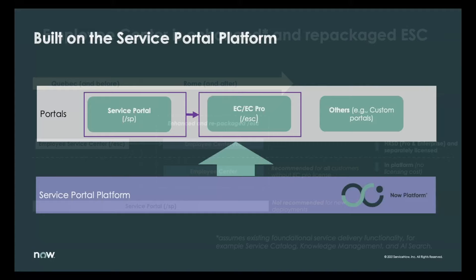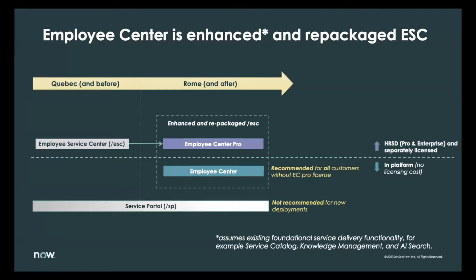The Employee Center portal is one unified product accessed through two separate store apps. Employee Center is built on the Service Portal platform capability and benefits from all existing functionality including widgets and Service Portal Designer. In this session, when we talk about migrating from Service Portal, we're referring to moving away from the Legacy Service Portal to the Employee Center portal. Employee Center is built upon the Employee Service Center product found in Quebec and previous releases. As of Rome, two versions are available: Employee Center and Employee Center Pro. Service Portal will continue to be supported for now, but in the future it will become a legacy application.